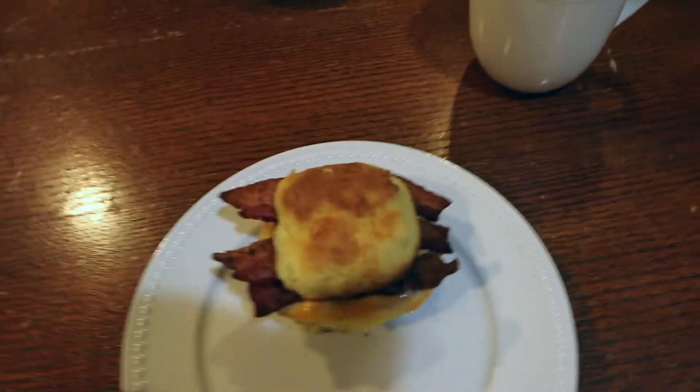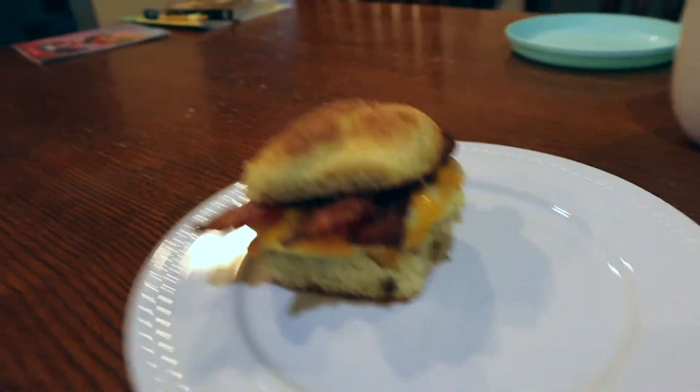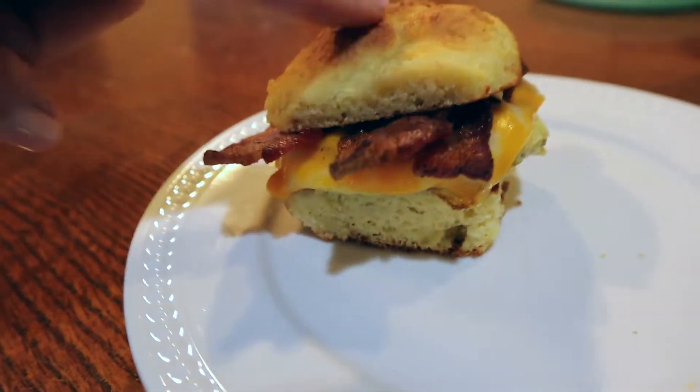Hey y'all, it's Lindsay. Today I'm going to do a what I eat in a day video on a low-carb keto diet. I've already had some coffee and breakfast. It is about 8:45 almost, and Jared has made us breakfast. These are some fathead dough rolls — like dinner rolls — that I made a little bit larger last night for dinner.